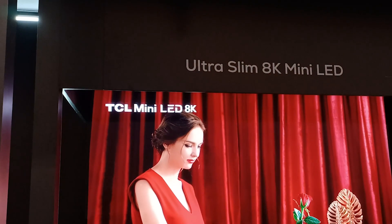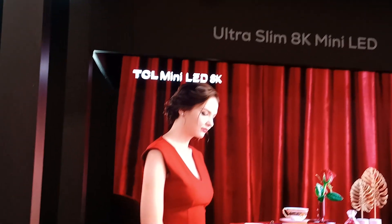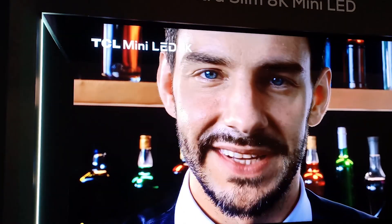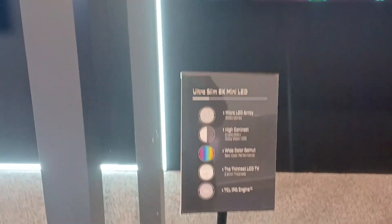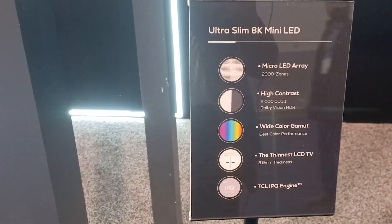Chris Chinnock here for the 8K Monitor. I'm at CES 2022 in the TCL booth. What we're looking at is a technology demonstrator. This is an 8K mini LED, and this is what they're calling potentially their fourth generation mini LED technology.